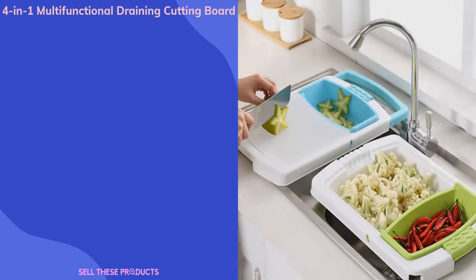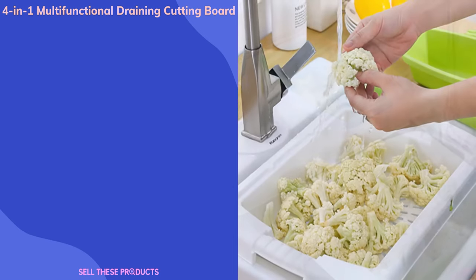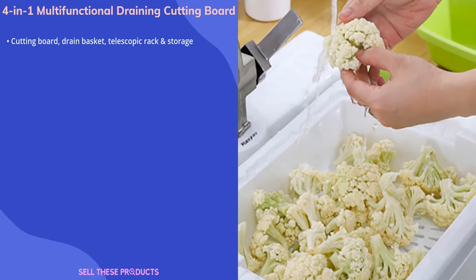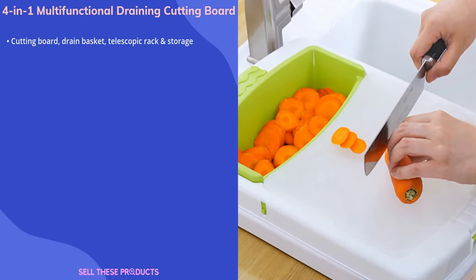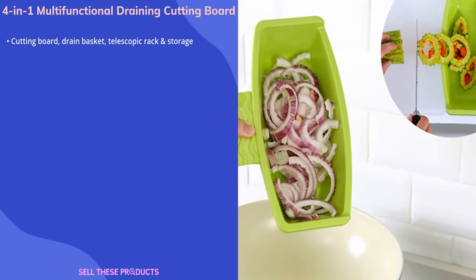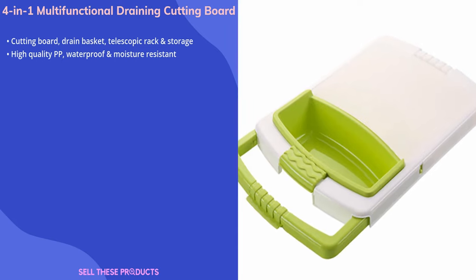Our next product is the 4-in-1 Multifunctional Draining Cutting Board. This item is a multi-purpose kitchen board with a cutting board, drain basket, telescopic rack, and storage slot. It is made of high-quality food-grade material, and it is both waterproof and moisture-resistant.